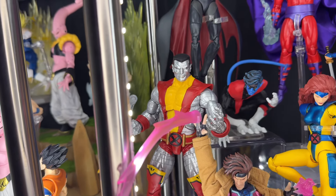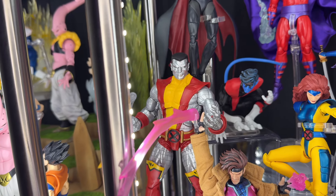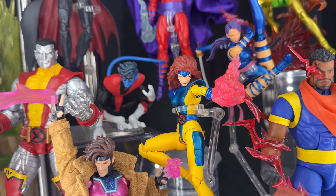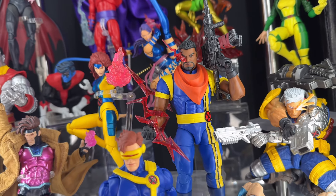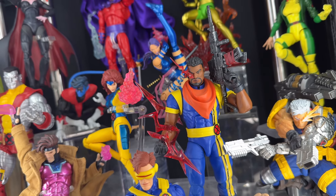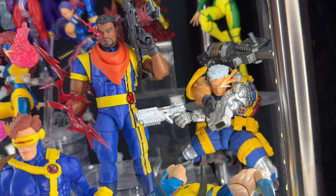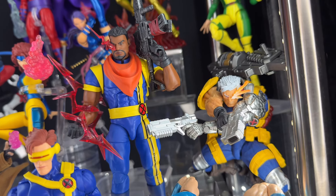Here we have a Marvel Legends Colossus — from the two-pack. I'm hoping Revoltech does a Colossus; he would just look so damn cool. Next up we have a Mafex Jean Grey in the classic look — I really like that figure. Here we have Marvel Legends Bishop from the X-Men '97 wave — I put some red effects from the Revoltech Reverse Flash on him; they look so cool especially on his eye when he's charging his kinetic energy. And then here we have Revoltech Cable — an insanely hard figure to get nowadays.